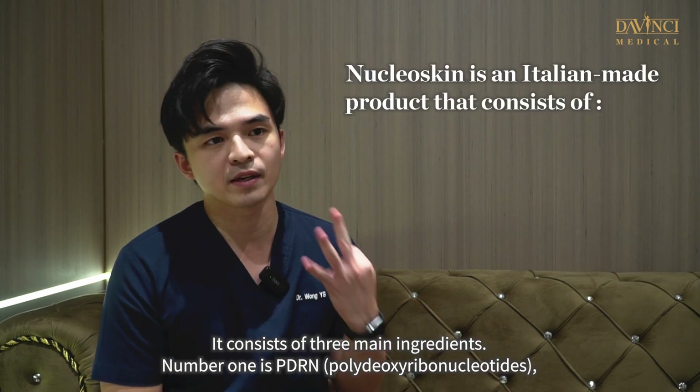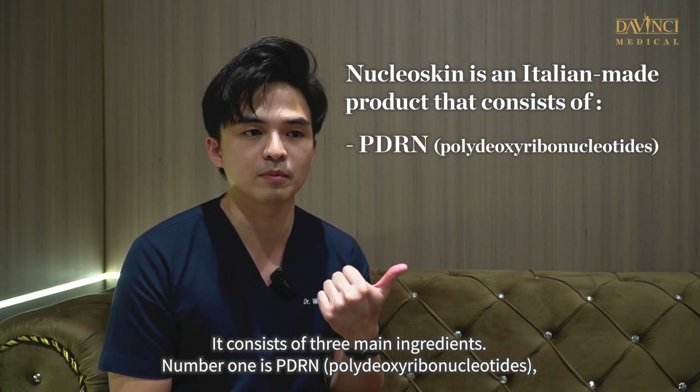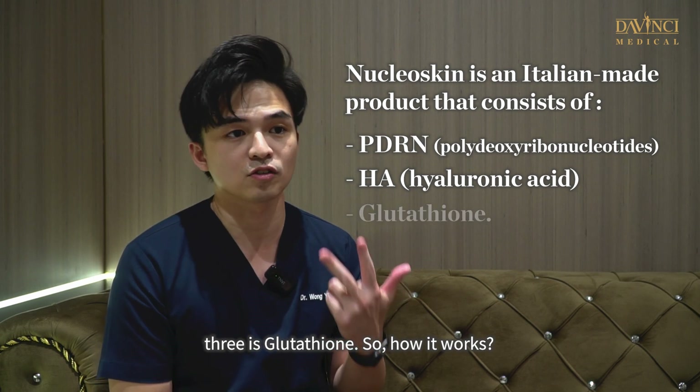It consists of three main ingredients. Number one is PDRN, which stands for polydeoxyribonucleotides. Second is hyaluronic acid, HA. Number three is glutathione.